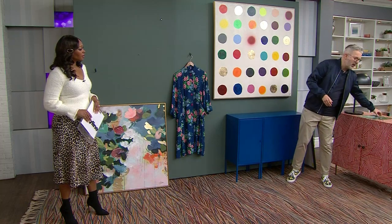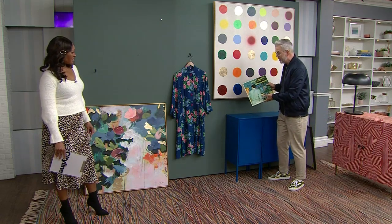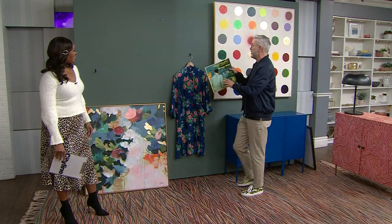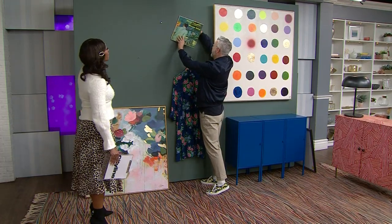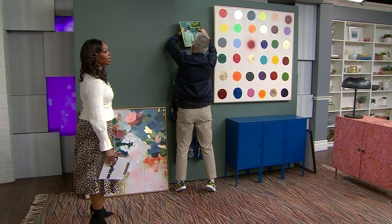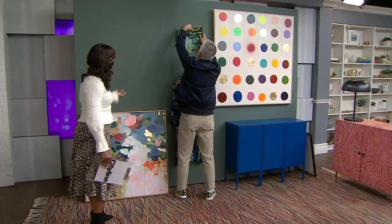My husband is totally into records, so we're always looking at records, but I always look at the covers of them. People inherit record collections as well. I found this one in a great little vintage store and I think it would look great up on the wall too. Anyone with a good vinyl collection is going to find it worth a lot one day. I love that records used to have liner notes and beautiful art on the cover.